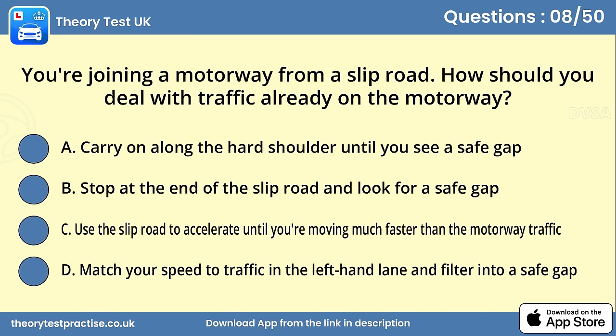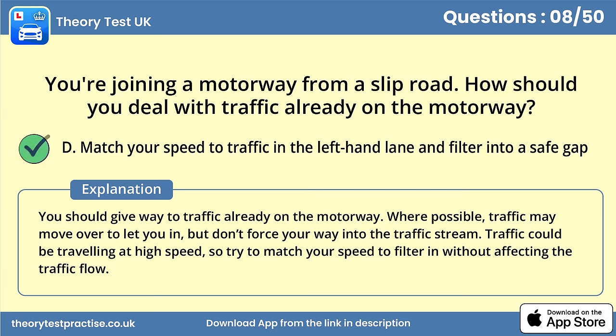Question 8. You're joining a motorway from a slip road. How should you deal with traffic already on the motorway? Answer D: Match your speed to traffic in the left-hand lane and filter into a safe gap. You should give way to traffic already on the motorway. Where possible, traffic may move over to let you in, but don't force your way into the traffic stream. Traffic could be travelling at high speed, so try to match your speed to filter in without affecting the traffic flow.